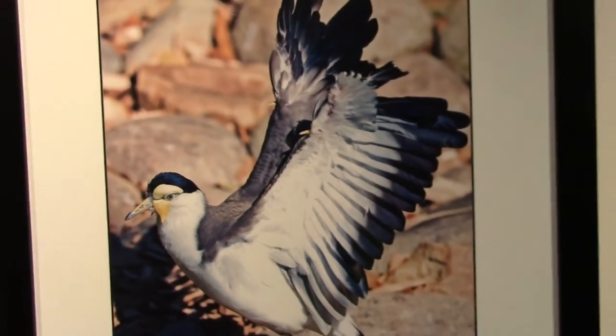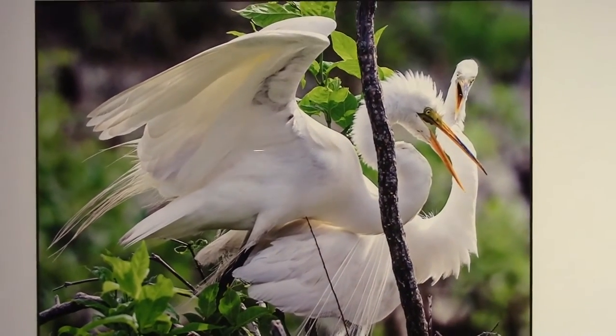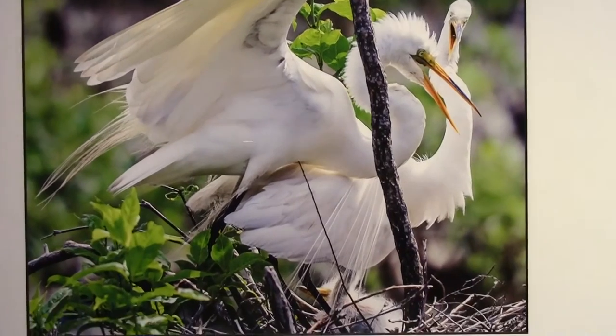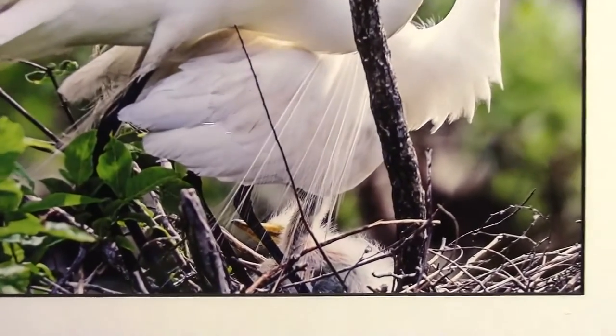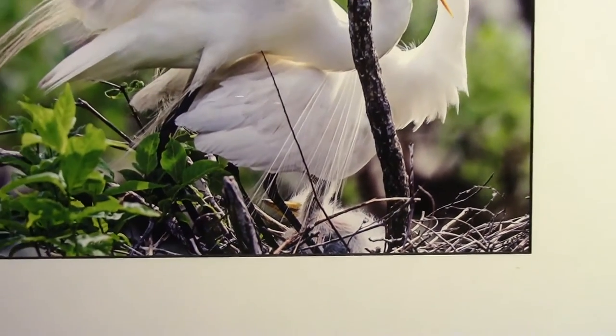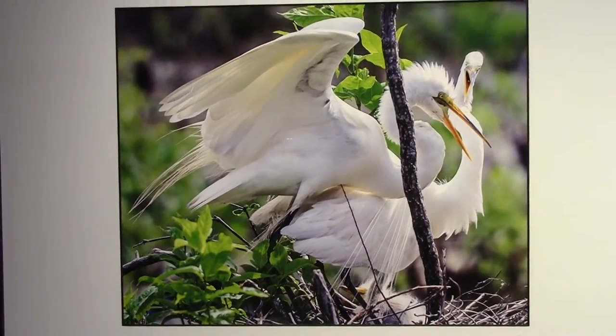Then on over to the Great Egret couple. We encountered this couple in Port Royal, South Carolina. If you take a look closely at the bottom of the picture, you can see that they are raising young Great Egrets. In this case, they build tree nests in colonies close to the water to raise their young.